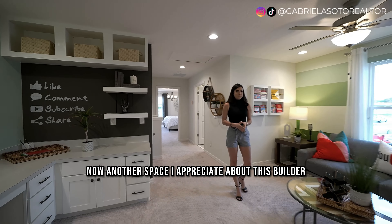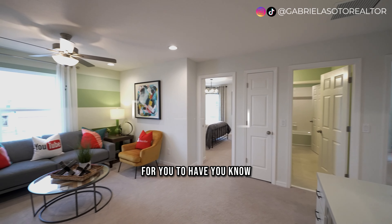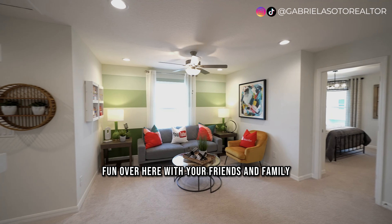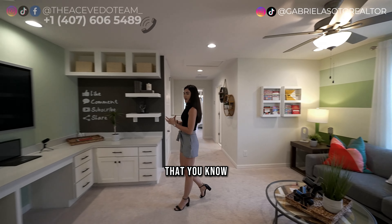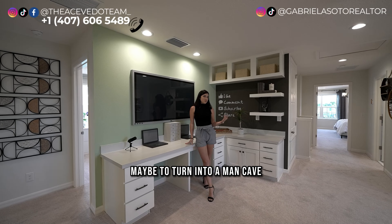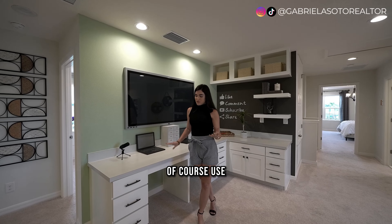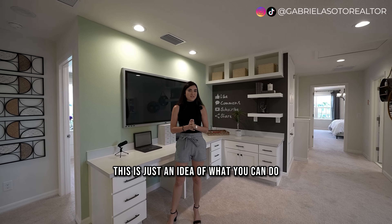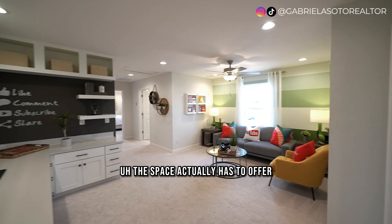Another space I appreciate is the loft area — this builder clearly thought about families. It's perfect for a movie night, a game day, a study area where you can keep an eye on the kids, or even a man cave. You can turn it into a second workspace or get creative with however you want to use the space. It really gives you a great idea of what this home has to offer.